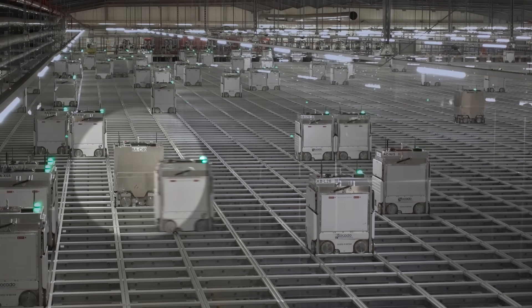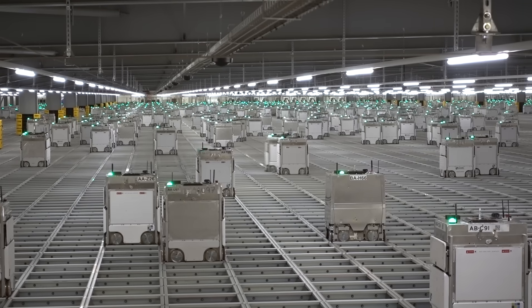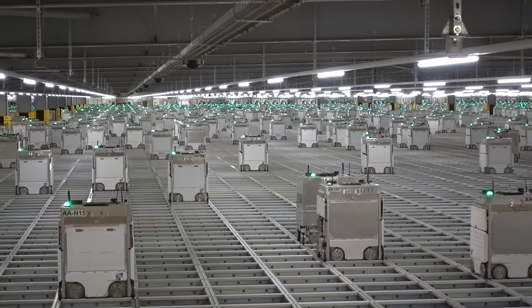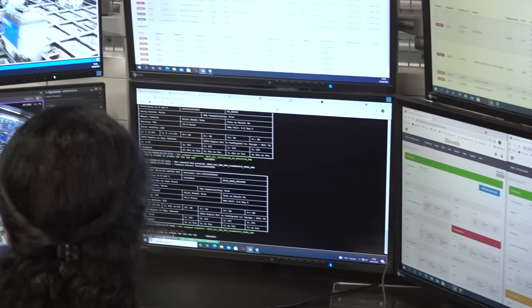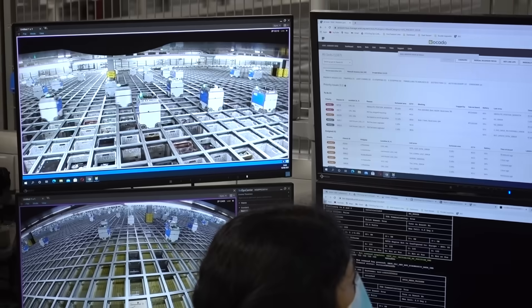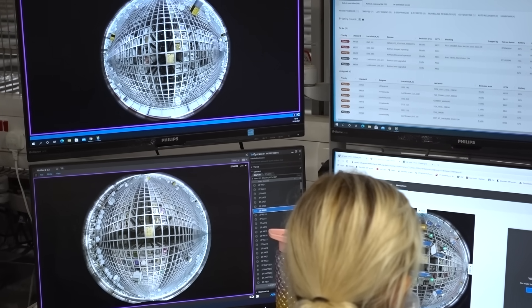This bot with the orange light may have experienced something within its sensors, and when it feeds those readings back to the hive mind, it's not quite what the hive mind was expecting, so it brings it to a safe stop for investigation. We do have a number of grid operators that sit at the edge of the grid and use our CCTV system above the grid to look at exactly what's going on with that bot. They can try to fix it remotely and send commands to the bot wirelessly.